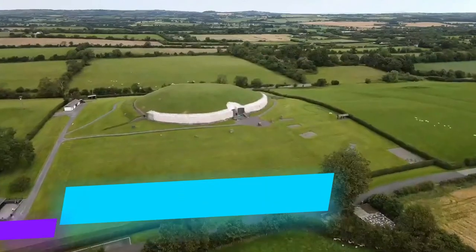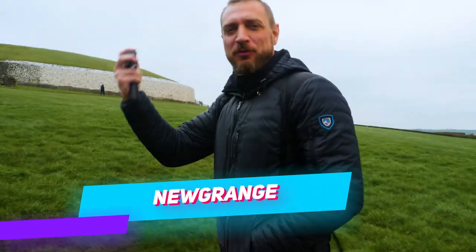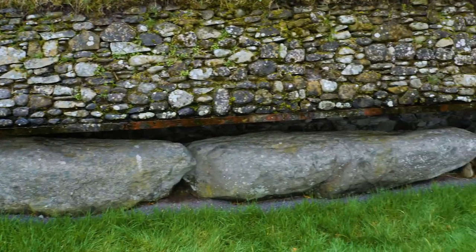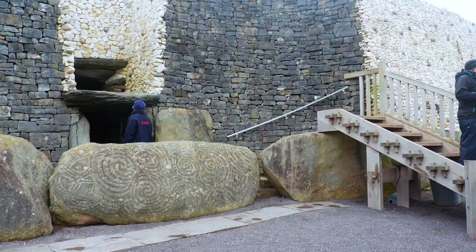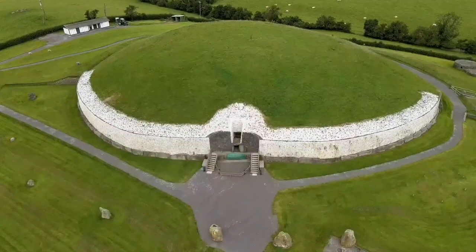Just outside of Dublin in County Meath sits the prehistoric site of Newgrange. Built somewhere around 3200 BC, this Neolithic mound is older than Stonehenge and the Pyramids of Egypt, but exactly why and how it was built are still a mystery. Over 200,000 tons of stone, granite, and quartz went into the construction of this tomb.